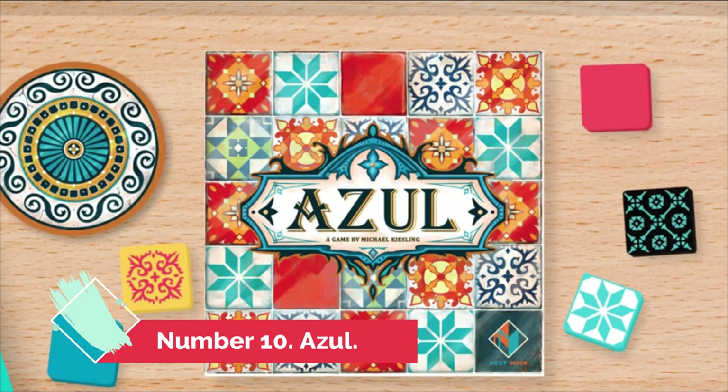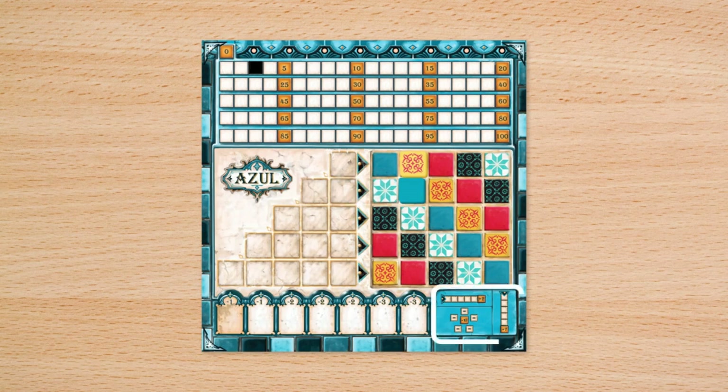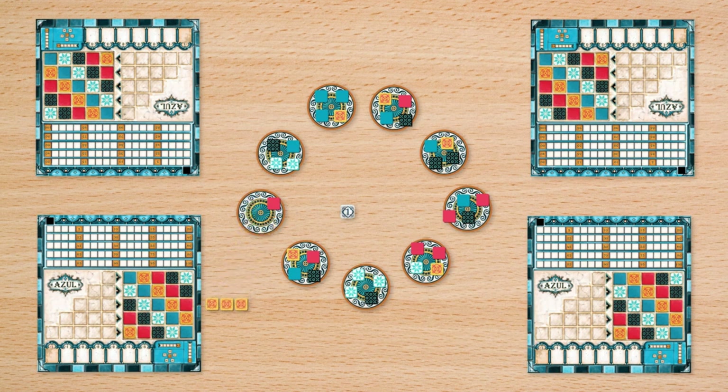Number 10: Azul. Azulejos — initially white and blue ceramic tiles introduced by the Moors — were enthusiastically adopted by the Portuguese when their monarch Manuel I was entranced by the exquisite beauty of the Moorish decorative tiles while on a visit to the Alhambra Palace in southern Spain.